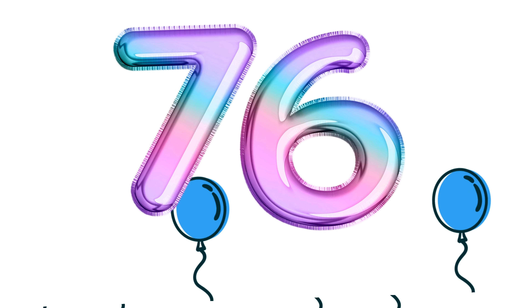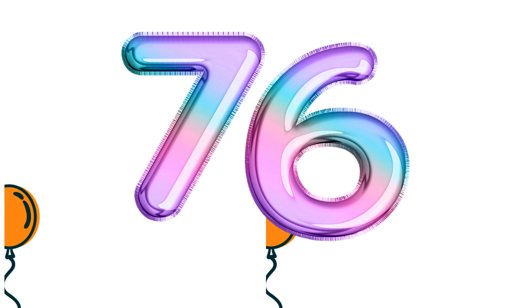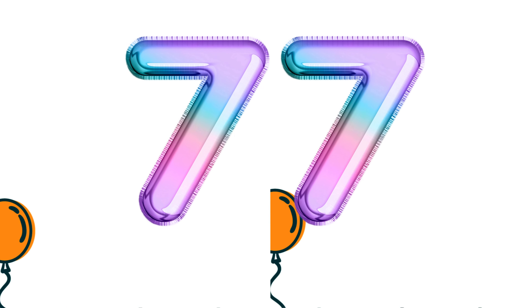Number 76. Number 76. Number 77. Number 77.